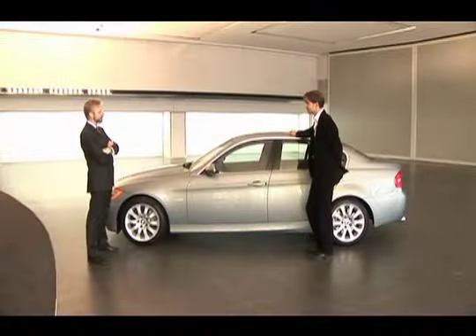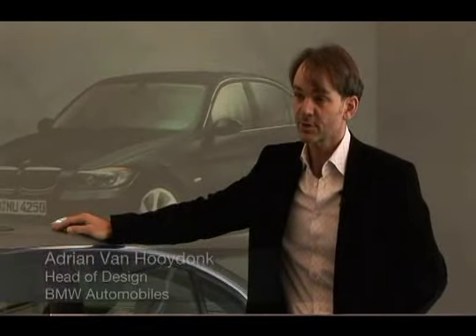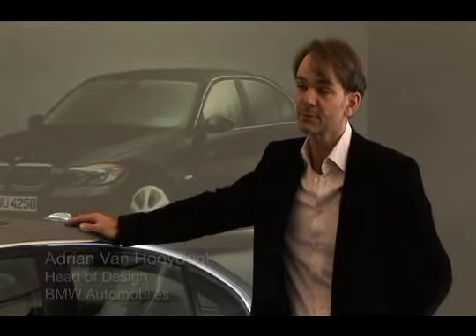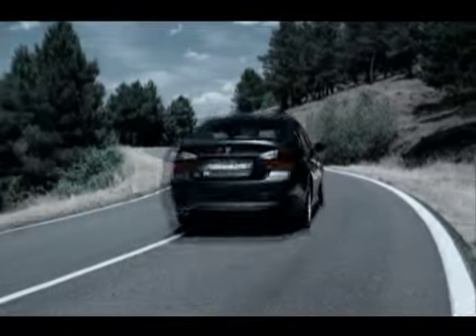It's kind of amazing to be in front of the fifth generation 3 Series — the fifth generation icon. It's been 30 years, and it has become sort of a benchmark — the benchmark — for a sports sedan.